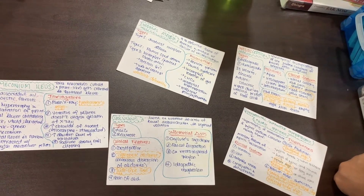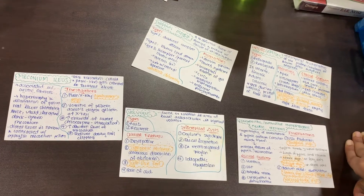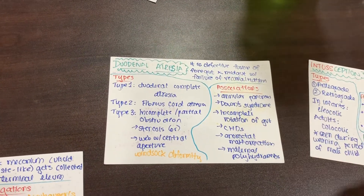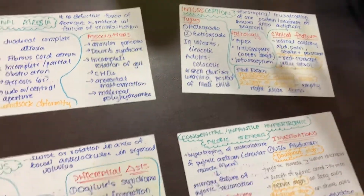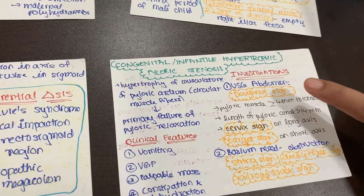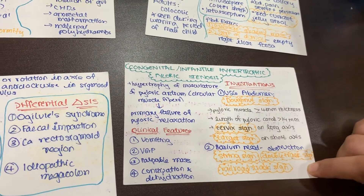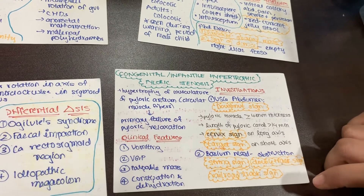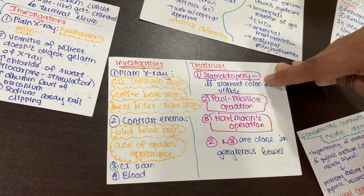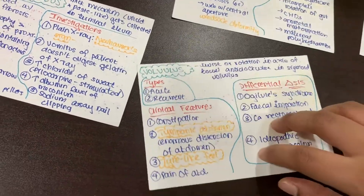Intestinal obstruction was one particular concept I needed flashcards for. All of them have different associations, different investigations, different types, and different pathologies — which is better to write on flashcards. For example, in congenital pyloric stenosis, there are particular signs which I wrote so I would be able to write them in an exam the very next day. Some things also have different managements, so it's better to know that sigmoidopexy is a particular treatment of volvulus than to not know anything at all.